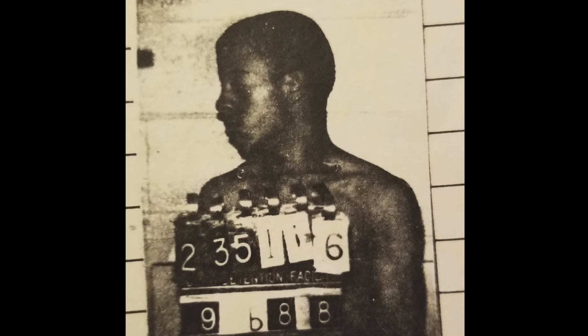My DC number is 235-116, meaning I am the 235,116th person arrested in Washington, DC since 1875. I was given that number in 1988. Every time I'm arrested, this same number will be used — it will stick with me for the rest of my life.